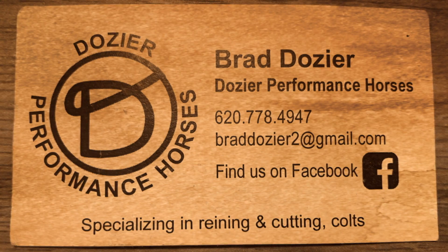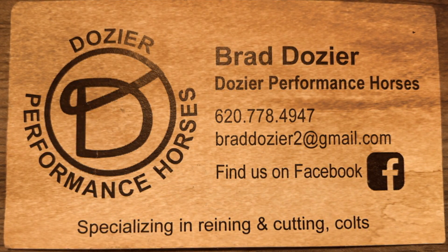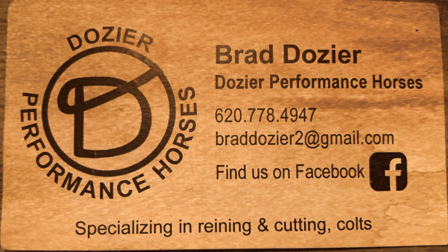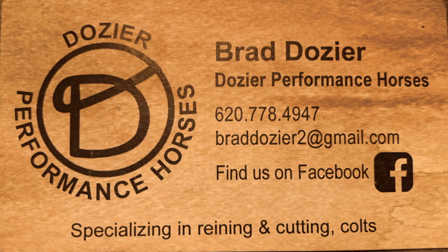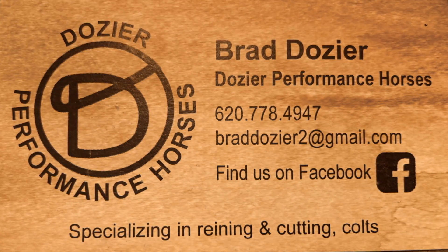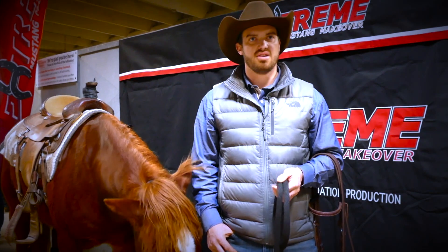You can reach me and find me on Facebook at Dozier's Performance Horses. You can also find me on Instagram at Dozier's Performance Horses. You can also contact me at 620-778-4947. I would love to talk with you — if you have more info you want to discuss, it'd be great. You can reach out to me. Love to hear from you.